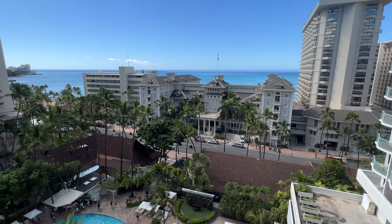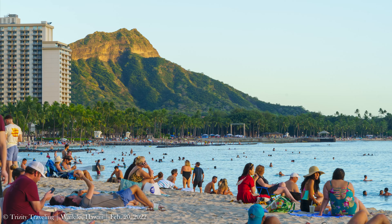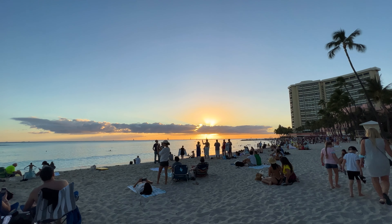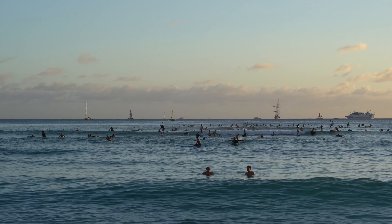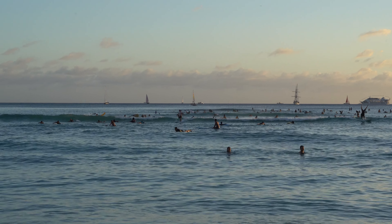Access to the beach from the Sheraton is either through the Moana Surfrider across the street, or if you walk down half a block there's public access. Waikiki is a very, very popular destination — the beach was the most crowded beach I've ever been to, so keep that in mind. If you don't mind the crowds and all the touristy stuff, Waikiki is definitely the place to be. If you want to get away from all that, frankly, you should go to the Maldives — but if you're going to come to Hawaii, Waikiki probably wouldn't be the place for you.